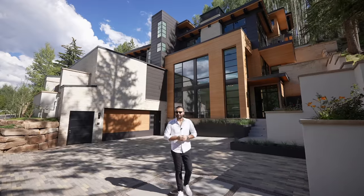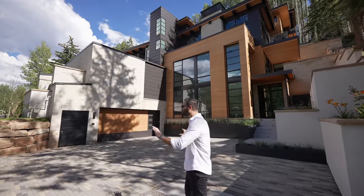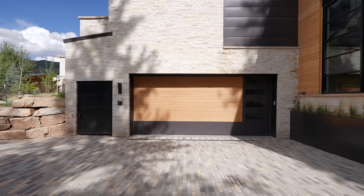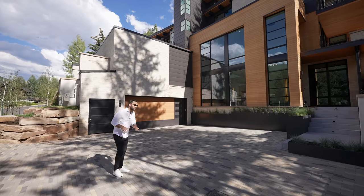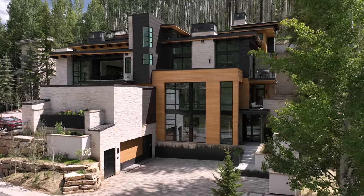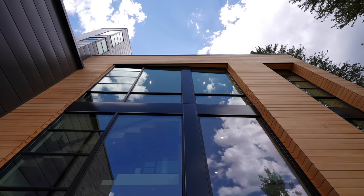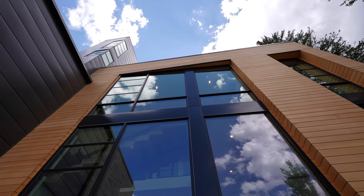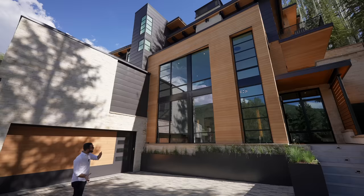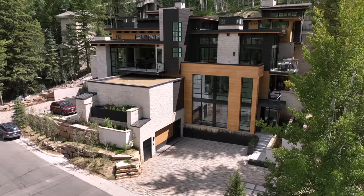Welcome to Vail, Colorado, everyone. This place is gorgeous — I'm really excited for today's tour. We're starting here on the exterior. The driveway brings you to the two-car garage, nicely paved, and you can easily park six to eight cars here. Looking at the facade, it's a beautiful contemporary home, nicely integrated into the hillside. On the exterior, we have wood siding, aluminum panels, massive windows, and stacked stone — all these materials contrast nicely with each other and give this house a very contemporary look.